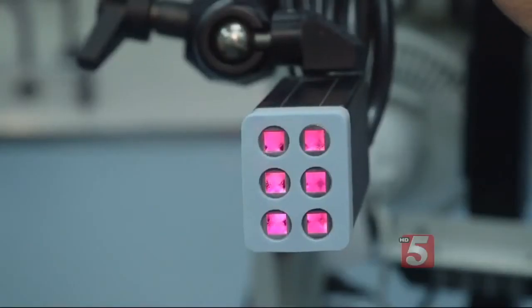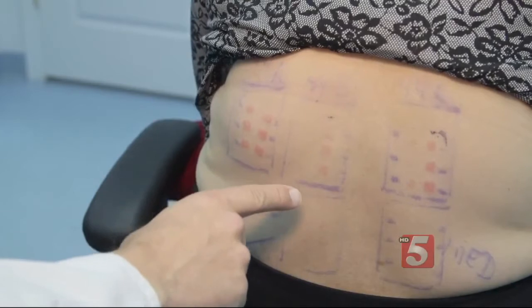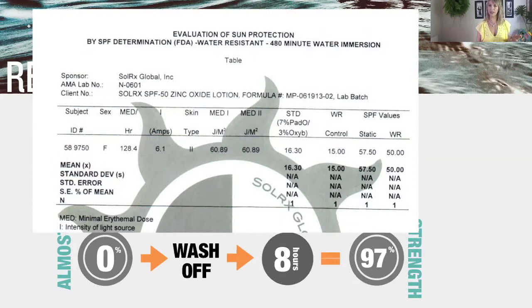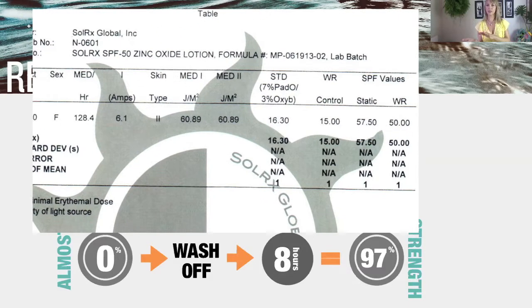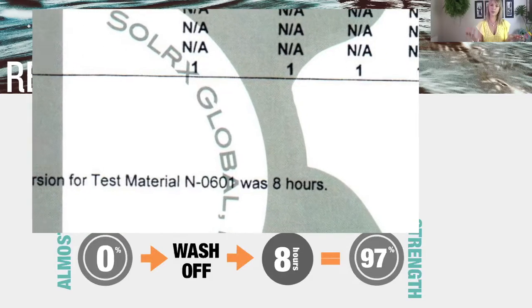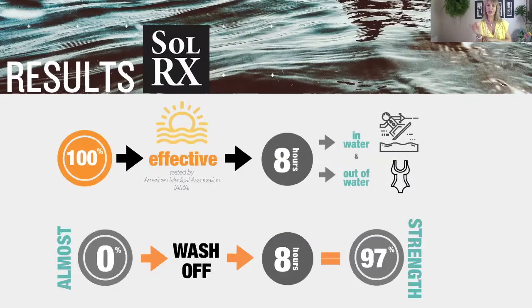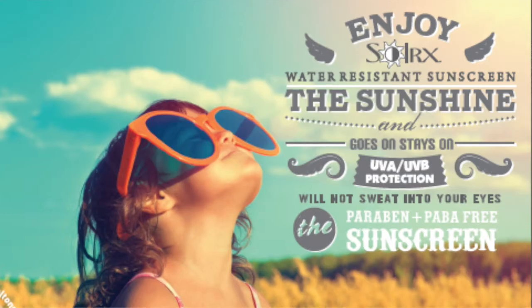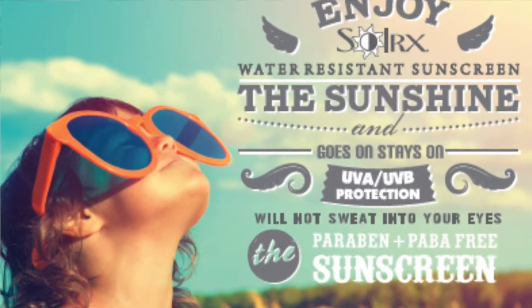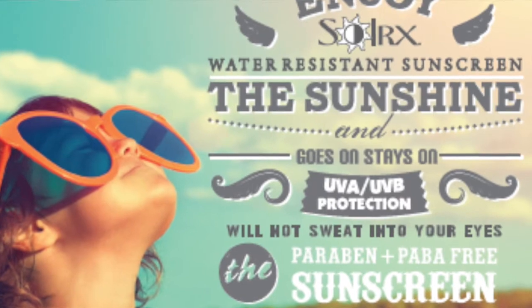The results show that SolarX is 100% effective after eight hours of exposure in and out of the water. In and out of the water for an hour, the product is tested on the skin — repeated across eight hours. After eight hours, SolarX maintains 97% of its strength. That means, in a nutshell, that you have eight hours of protection at an SPF 50 when you're wearing SolarX.